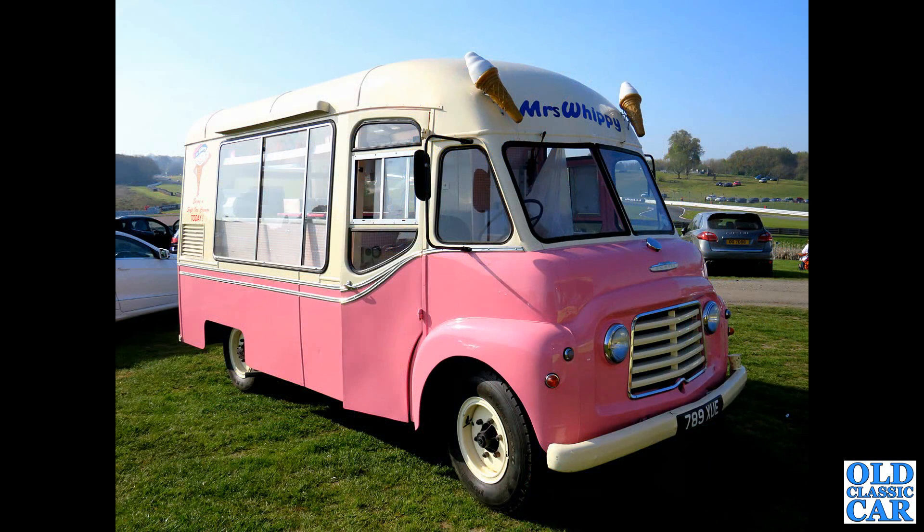This was just a couple of weeks ago at the Alton Park Gold Cup — a wonderful old Commer 789XUE from 1960. Mrs. Whippy.